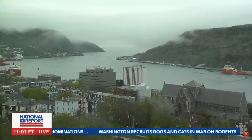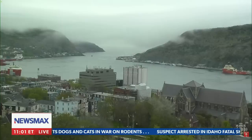We continue to follow that breaking news right now in the North Atlantic Ocean. This is a live look right now at St. John's, the capital of Newfoundland, Canada, 370 miles offshore.